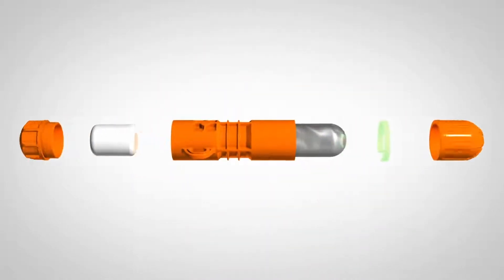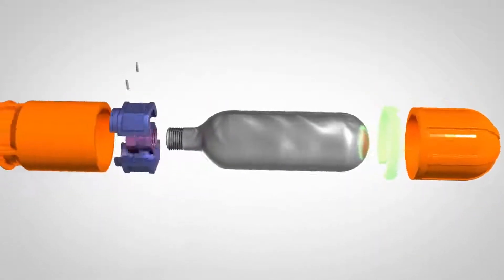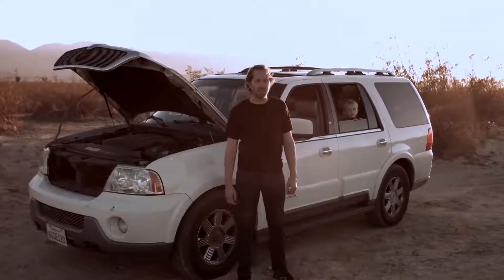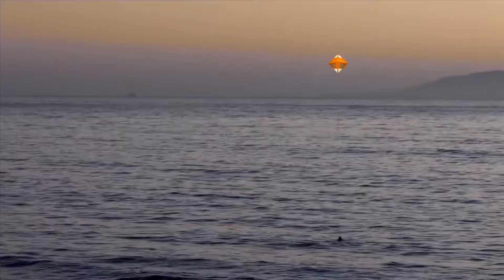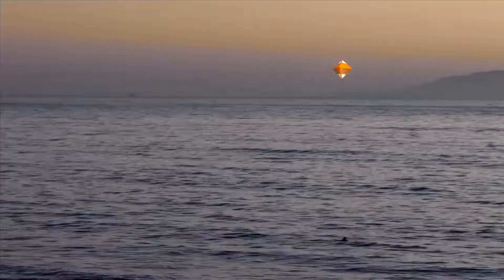Meet the Rescue Me Balloon, a proposed innovation that could alert others when you're in need of help. Imagine you're stranded in the middle of nowhere with no cell phone reception — if you had the Rescue Me Balloon, you've got a much greater chance of being rescued. Held within a small cylindrical canister that sort of looks like a lightsaber, the Rescue Me Balloon can place an SOS balloon 150 feet into the air above your location for an entire week.